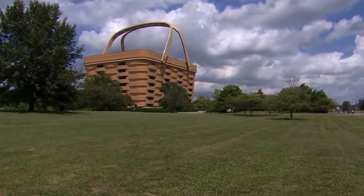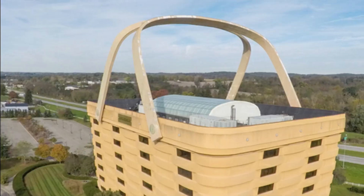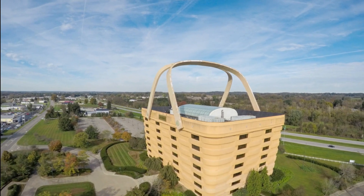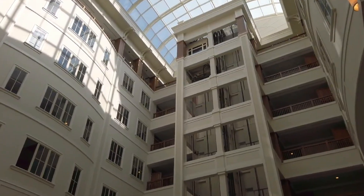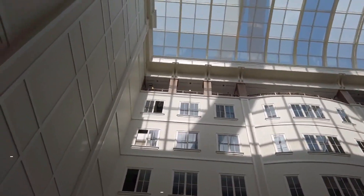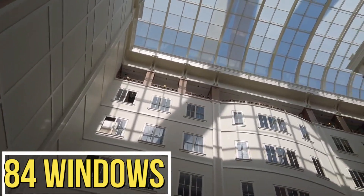The Basket Building is made of stucco over a steel structure and cost $32 million to build. The building's handles weigh 75 tons each and are heated to prevent ice buildup in the winter. The building also has 84 windows that are designed to look like basket weave.